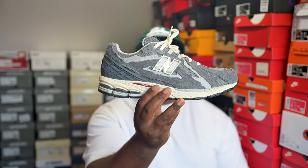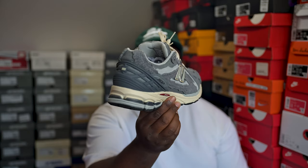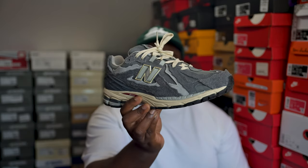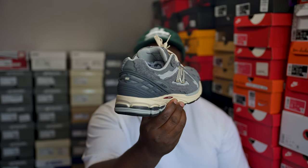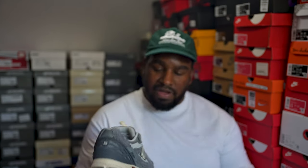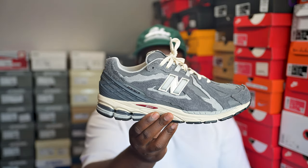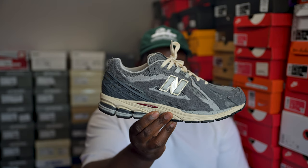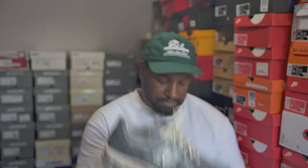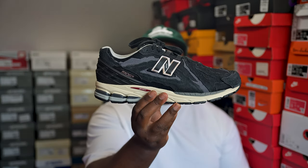Now the 1906 series — same midsole as a 2002R so you have that same comfort but a different upper. This is part of that Refined Future pack as well. Pretty dope in my opinion — gray color, I think it's called Castle Rock. My favorite part of the shoe is that the New Balance logo is made out of kind of laces, which is a dope little touch.